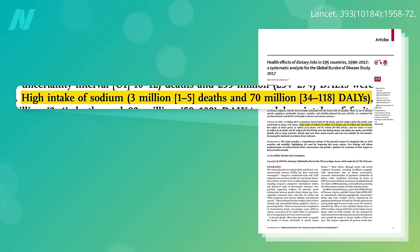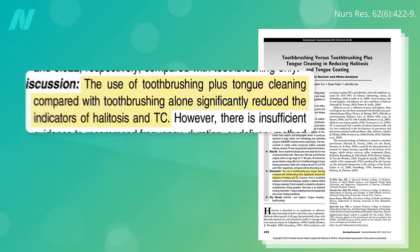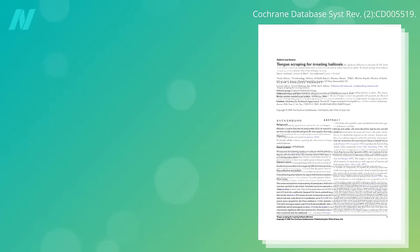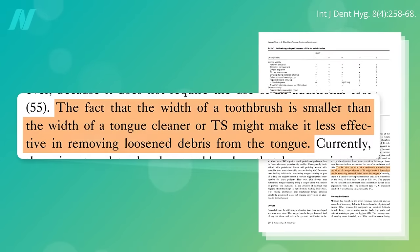So that benefit alone could justify tongue cleaning. What's the best way to do it? A systematic review and meta-analysis conclude that tongue cleaning offers benefits. However, there is insufficient evidence to recommend a specific frequency, duration, or method of tongue cleaning. But let's see what data are out there. Tongue scraping was found to be slightly more effective than tongue brushing in treating bad breath, perhaps due to the fact that the width of a toothbrush is smaller than the width of a tongue scraper.